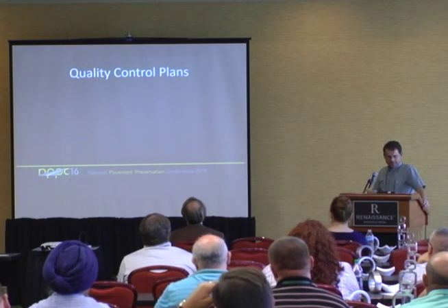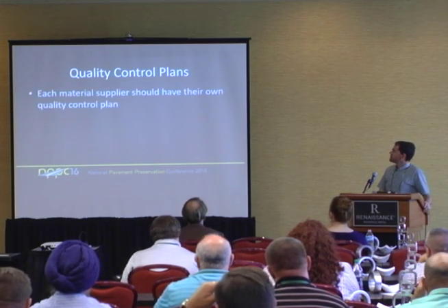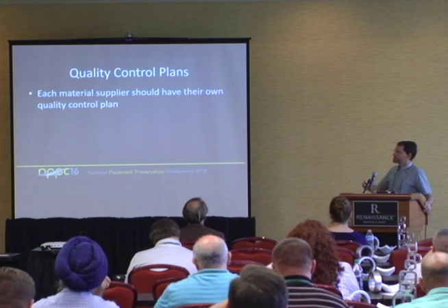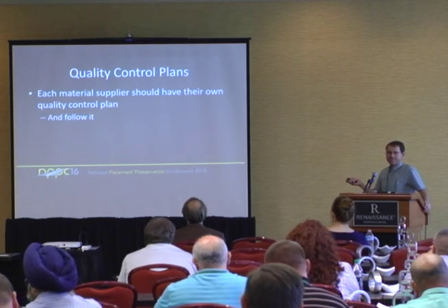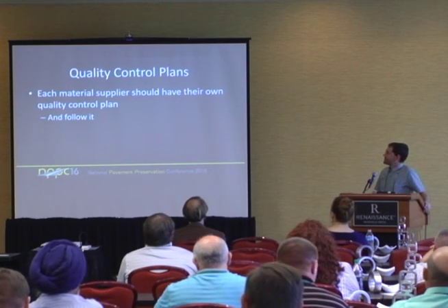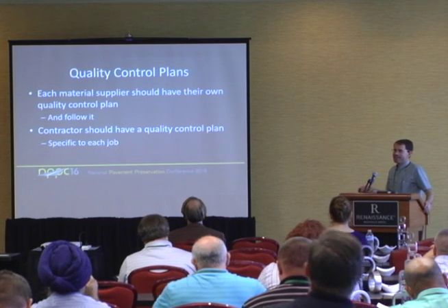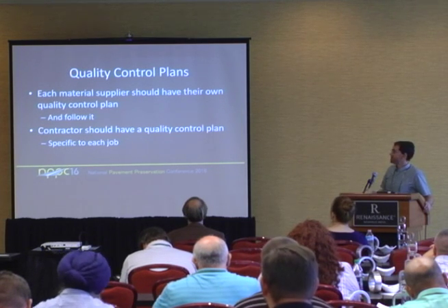Quality control plans. Each material supplier would have their own quality control plan — aggregate suppliers, emulsion suppliers may be certified or approved, but they'll have their own QC plans. Following them is key — you can have the best quality control plan in the world, but if nobody's reading it or following it, it doesn't mean anything. The contractor also should have a quality control plan specific to each job — it can't be the same plan recycled, because there will be different materials, different people, and maybe different equipment depending on the job.